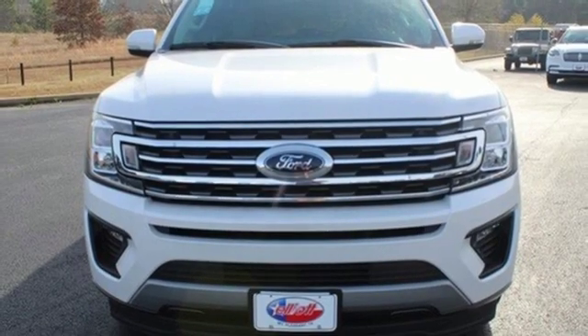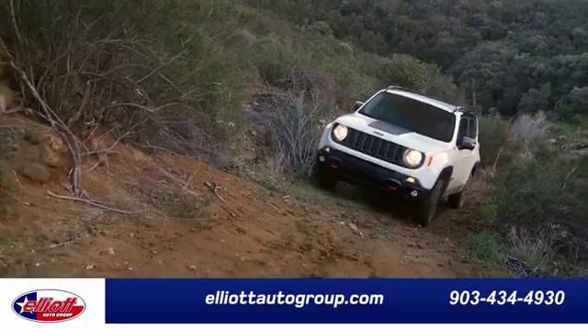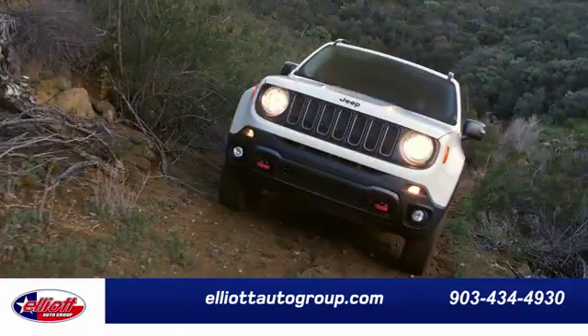You'll never know until you try. Test drive it today. Elliott Auto Group.